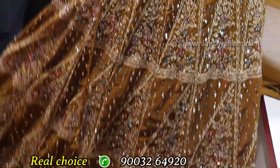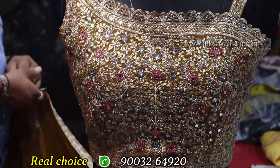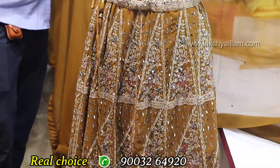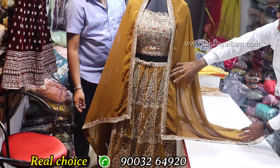Available in the market at cheap and best price. This is wholesale price only — Real Choice. Different items with great variety available here.